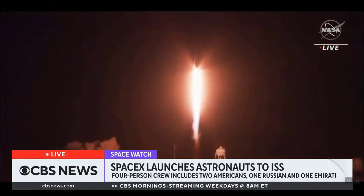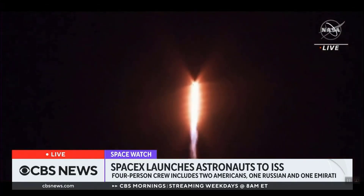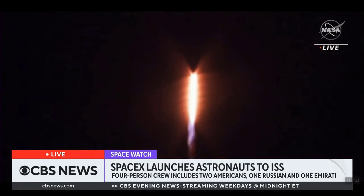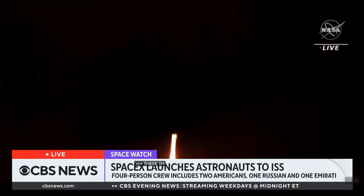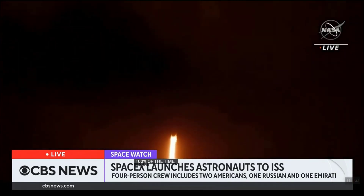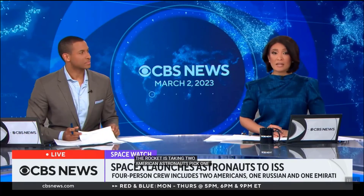These things are cool to watch 100% of the time. That is SpaceX's Falcon 9 taking off from the Kennedy Space Center this morning — always spectacular. The rocket is taking two American astronauts, one Russian cosmonaut, and one crew member from the United Arab Emirates to the International Space Station. The launch was delayed after an engine system failed on Monday, but this time around it was all systems go.